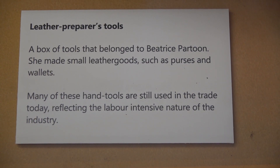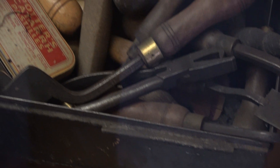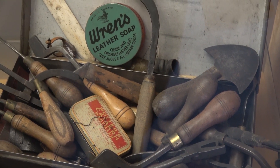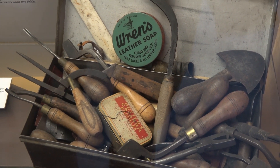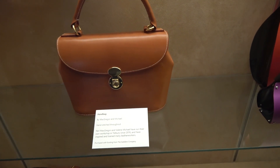There was factual information about the tools and about the leathers, and also about the social history and about the trade and how it developed. It would be the kind of museum I think anyone would find interesting, but particularly if you enjoy leather working.